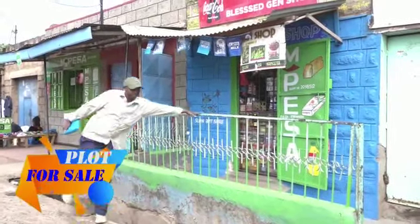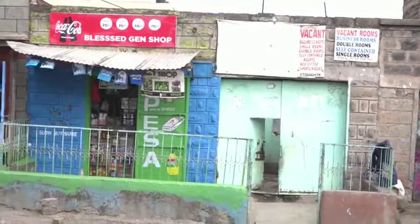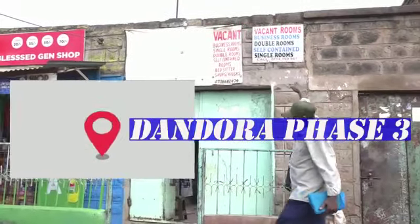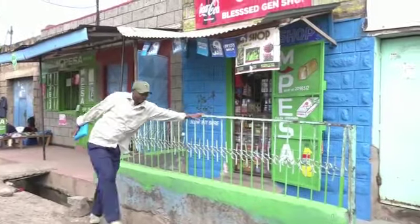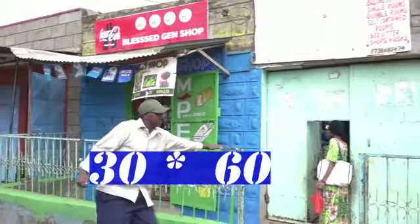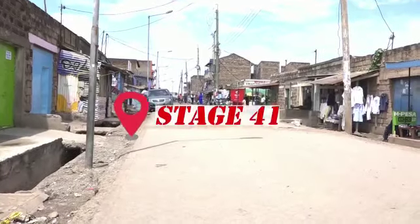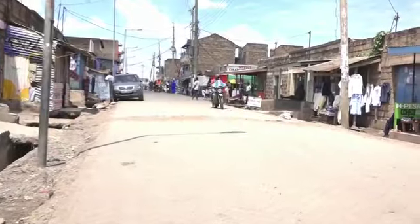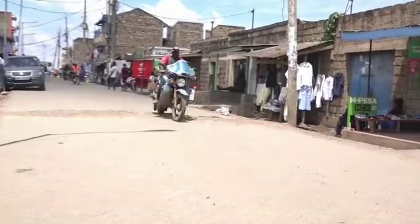Get yourself a prime plot at Dandora Phase 3. The plot size is 30 by 60. The plot is at the main road, 50 meters from stage 41, Dandora Phase 3.